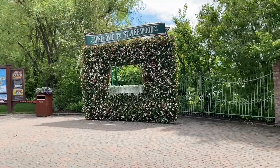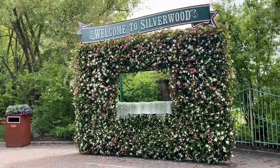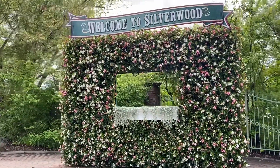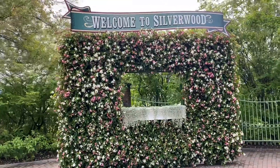This flower wall is super unique and beautiful. It takes the park all year to construct because it's made out of 600 plants. Here's a picture of me inside of it.